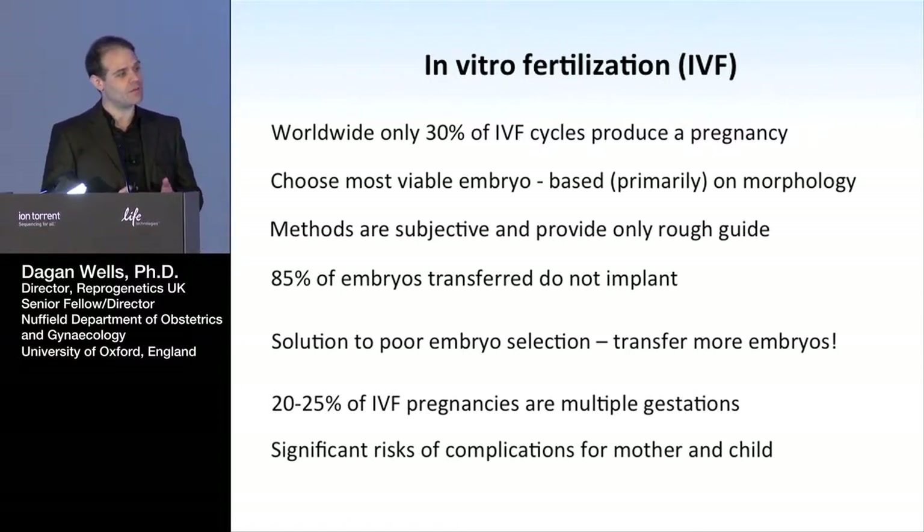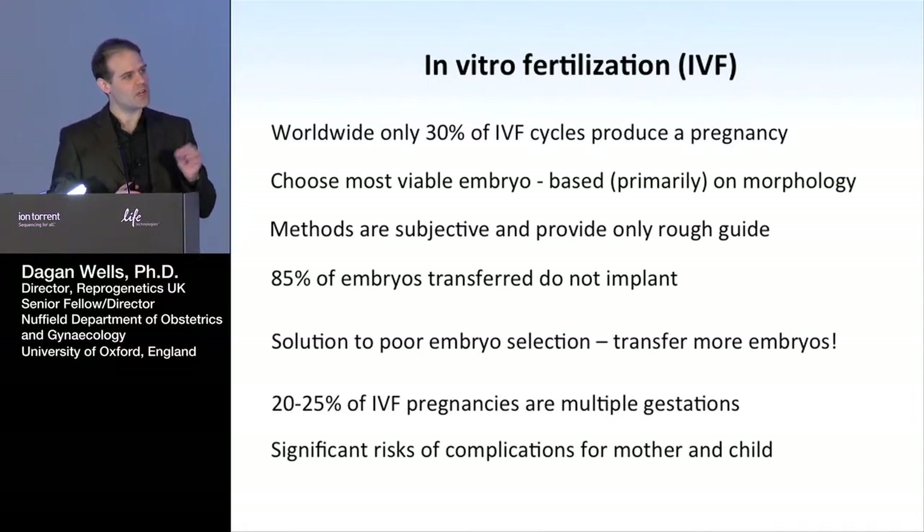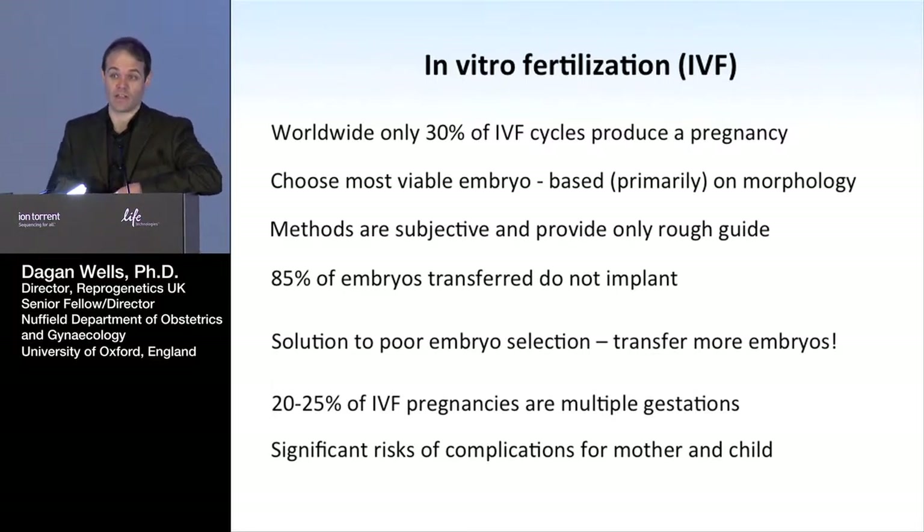In a typical IVF cycle, several eggs are produced, they're fertilized, creating several embryos, and then it's a matter of choosing which one to transfer to the patient — ideally just transferring one. At the moment, this is done based on morphology. In every IVF clinic around the world, at least until recently, the primary way the embryo has been chosen for transfer is based on its appearance down the microscope — the idea being that if it looks textbook perfect, that must be a more viable embryo.